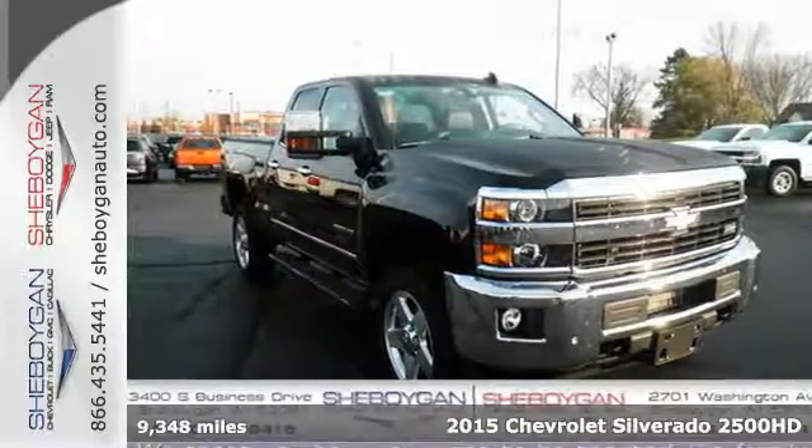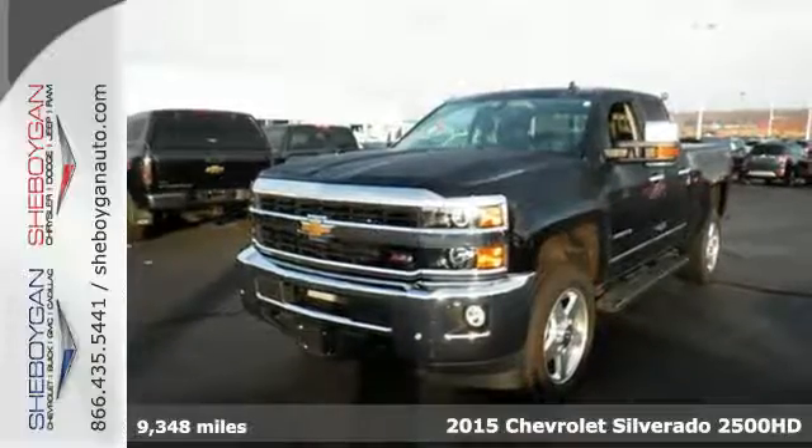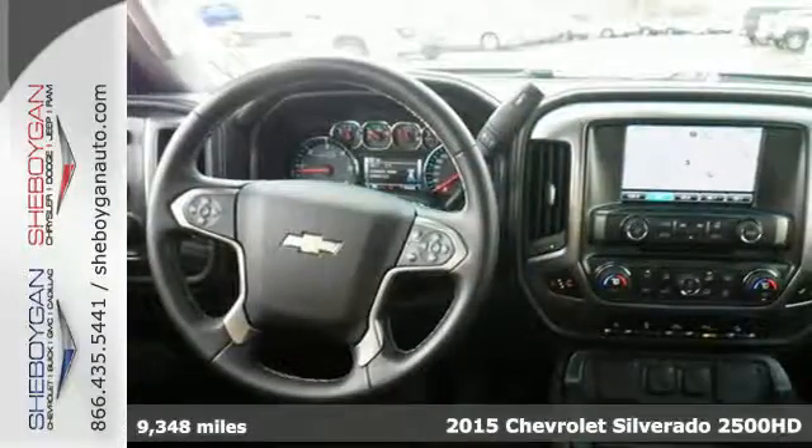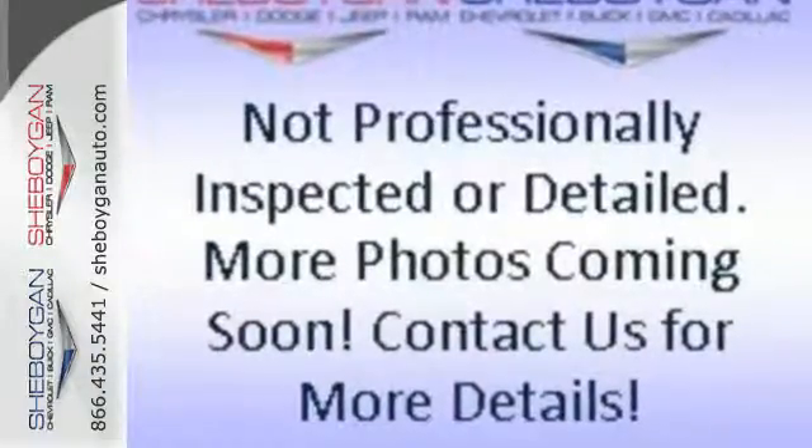It's a 2015 Chevrolet Silverado 2500 Heavy Duty. Force and power, packaged into one full-size pickup truck. Whatever you need to haul around, this Silverado offers the space for it.